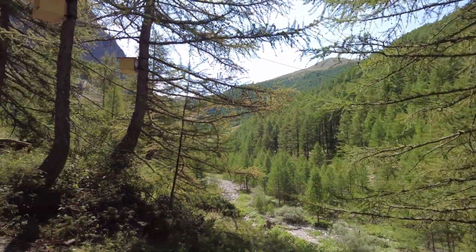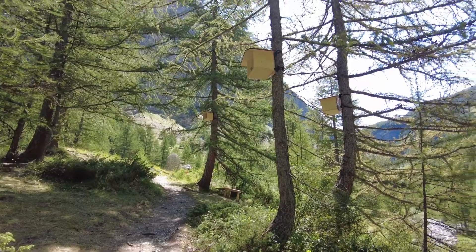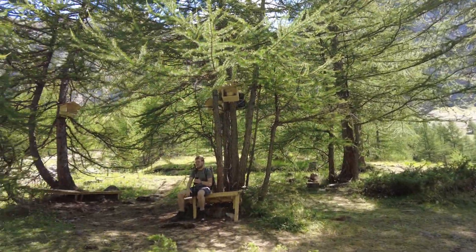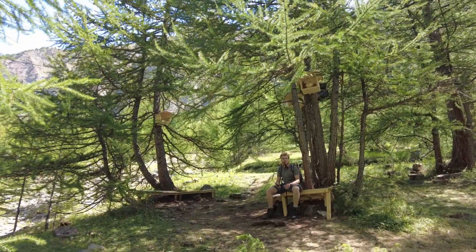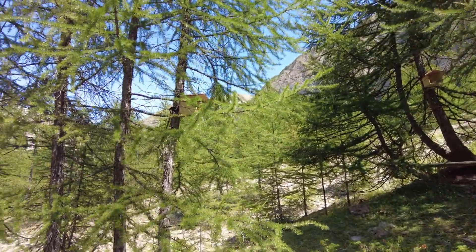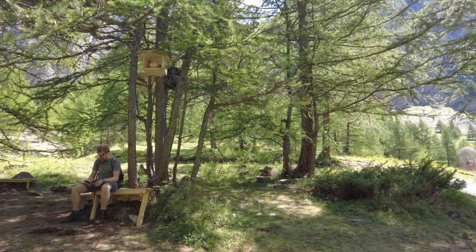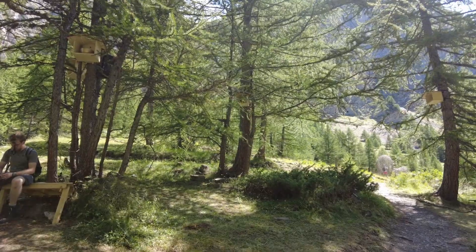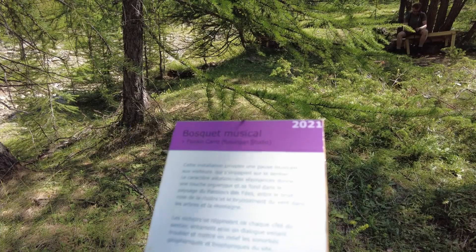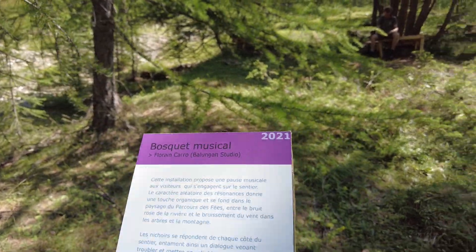We found another piece of art — it seems to be like those little bird houses, and there are bells in each one of them that make sounds every so often. I'm not really sure how it works but it's quite fun. This piece of art is called Bosquet Musical by Florian Caro, built this year in 2021.